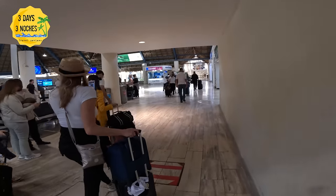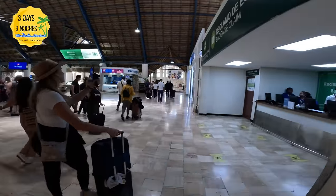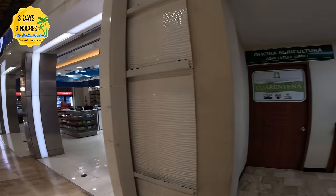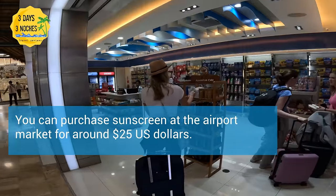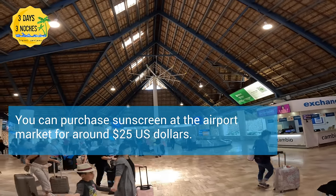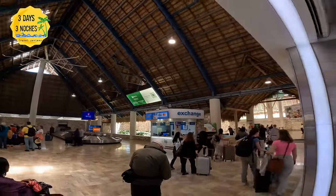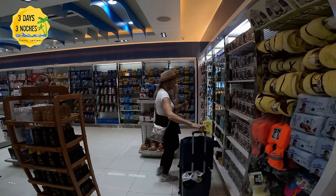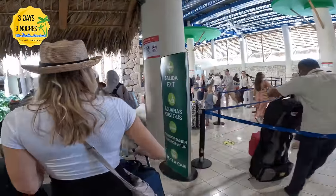A question I get a lot is about sunscreen when packing a carry-on. I usually take a trial size that passes through security. If you'd rather wait until you arrive, most airports including Punta Cana have a little market with snacks, drinks, and sunscreen. The bottles here were about $20; at the resort they're probably around $30. Avoiding a checked bag just for sunscreen saves you significant time getting to your resort.